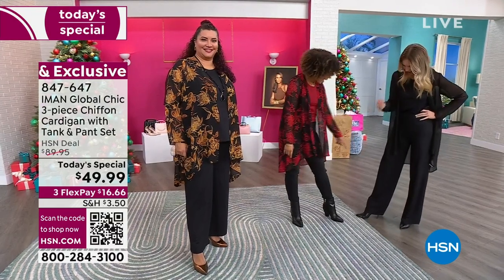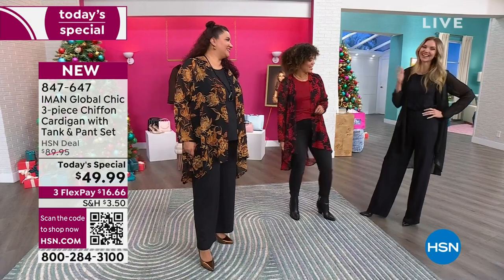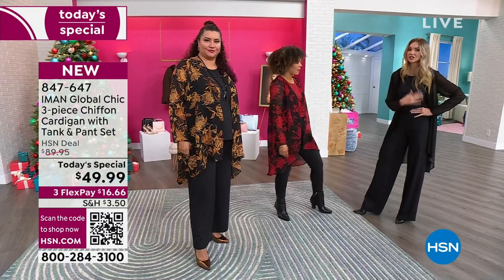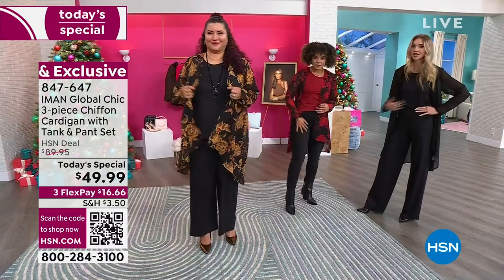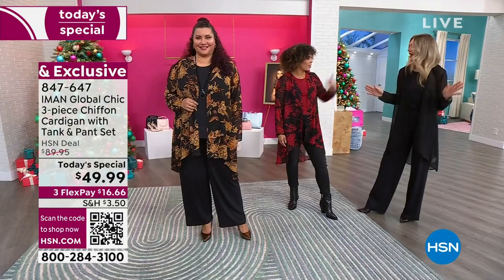Oh, absolutely — I've got heels on right now because I wanted to look snazzy for you guys this morning. Need a little belt right there — a little glitter belt. I could throw a white t-shirt on with these pants and a pair of sneakers and just rock that all day long. Or throw this cardigan on with jeans like you have. I have black jeans in the green room — I could definitely throw those on with this tank, and even have this cardigan on over it.